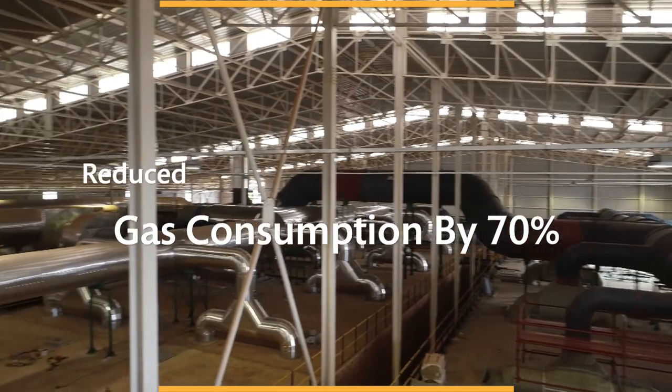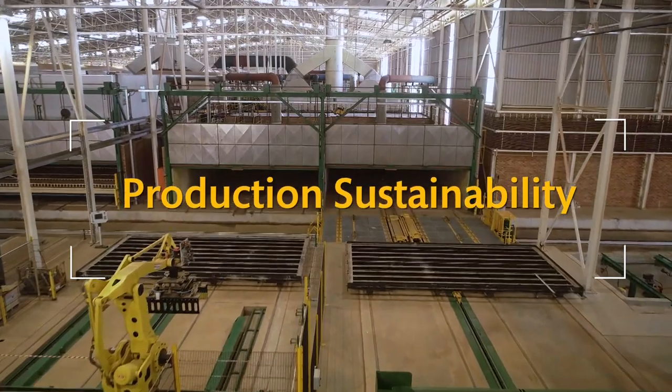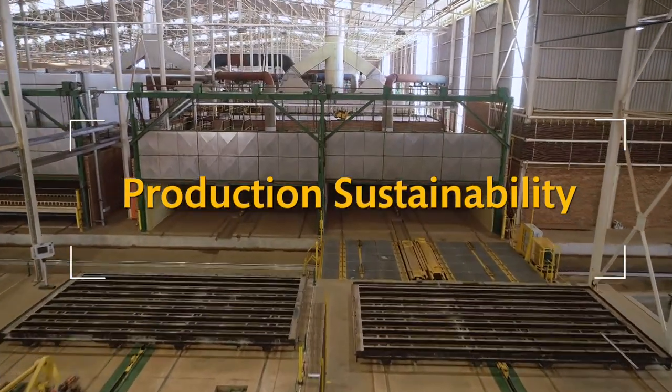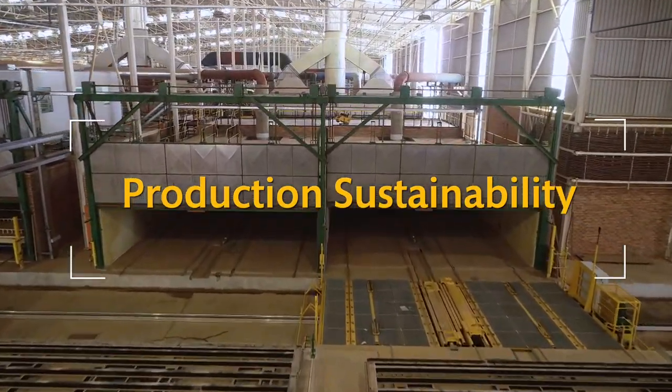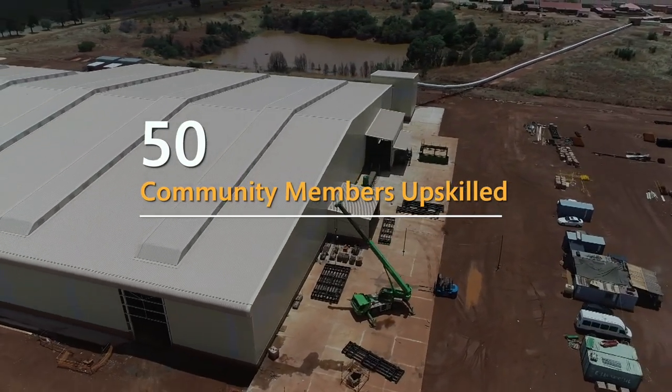Gas consumption used to produce the bricks will be reduced by over 70%, increasing the overall sustainability of production. Through local partnerships, Coralbrick has also trained about 50 community layers on bricklaying, creating further positive economic impact.